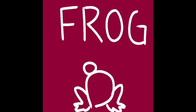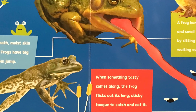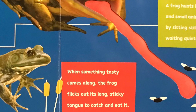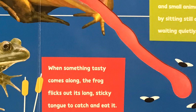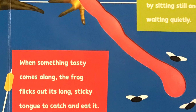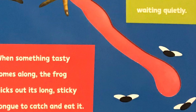Ribbit! Ribbit! Did you guess that I was a frog? Most frogs have smooth moist skin and live near water. Frogs have big back legs to help them jump. When something tasty comes along, the frog flicks out its long sticky tongue to catch and eat it. A frog hunts insects and small animals by sitting still and waiting patiently.